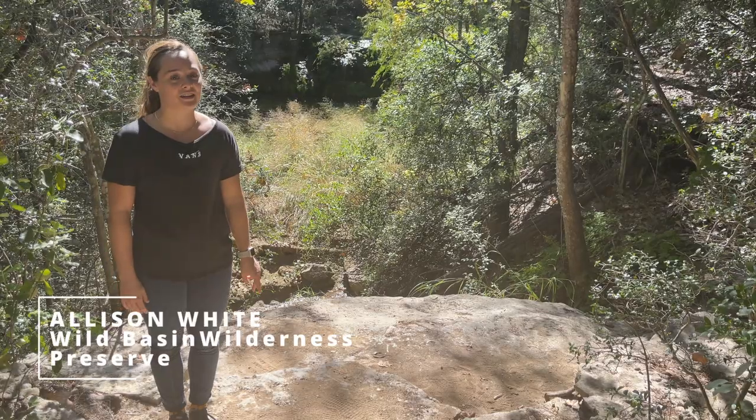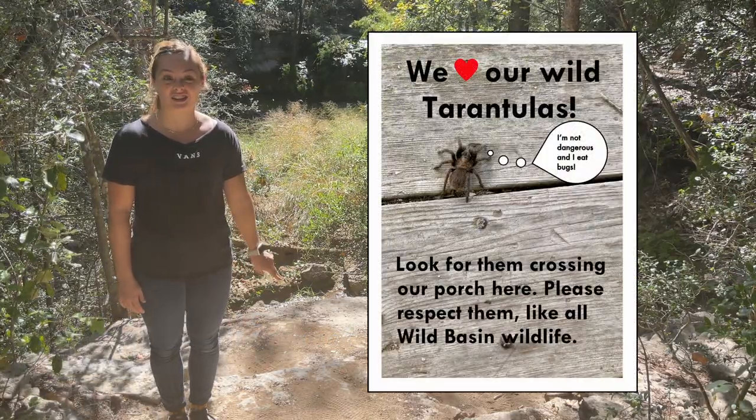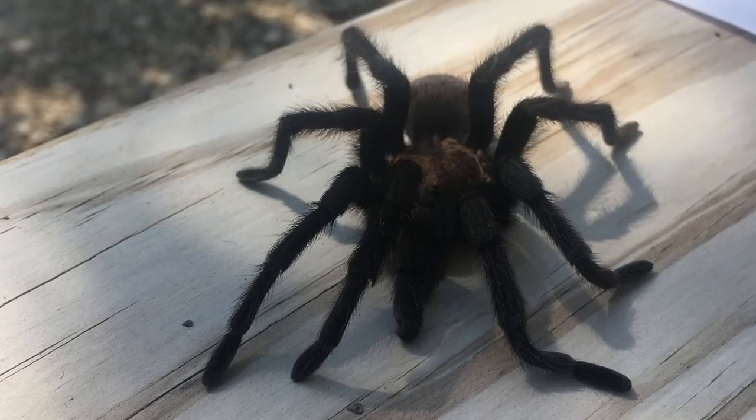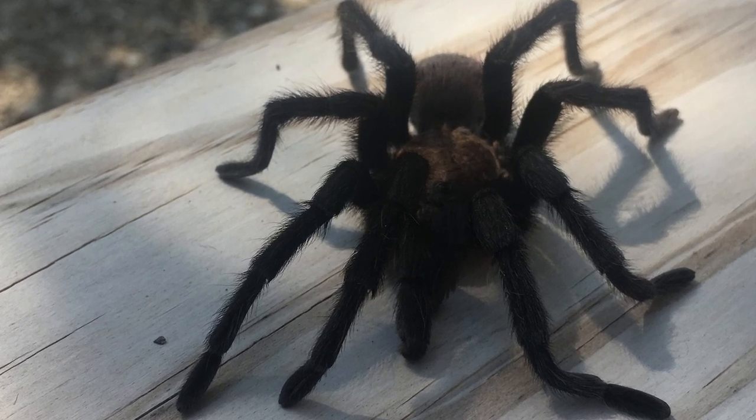We have two species of tarantulas: the Texas brown tarantula and the Texas tan tarantula. Most of the ones that you see are the Texas brown tarantulas. They're also some of the largest spiders in North America and can have leg spans of over four inches. They're big and they're hairy and they just look scary.